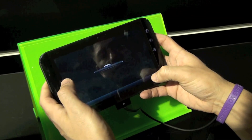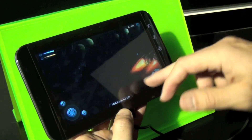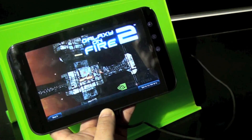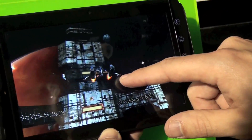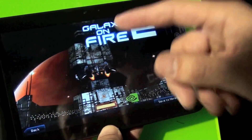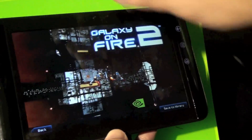Here's a game called Galaxy on Fire 2. With the Tegra 2 processor, you can see there's a good amount of shading, lighting, and texture on the base as well as on the plane. What Tegra 2 allows, since it's dual-core, is for game developers and their gaming engines to manage more threads than they could on a single processor.